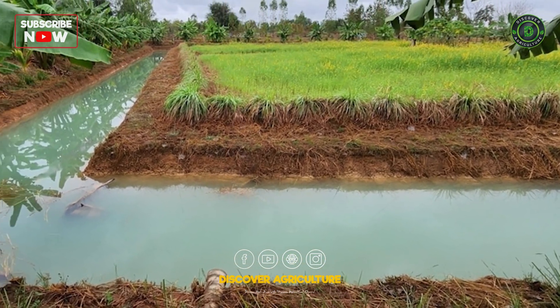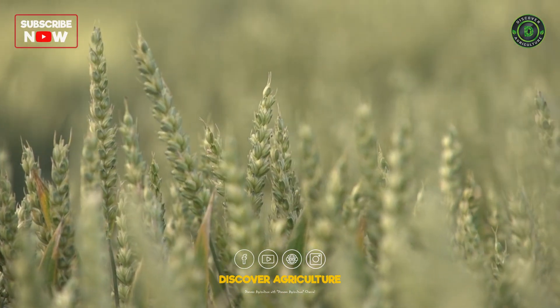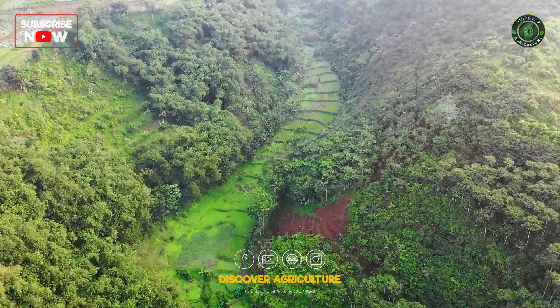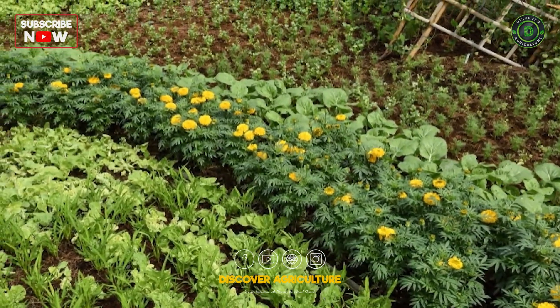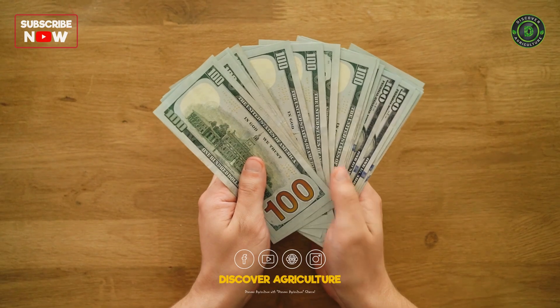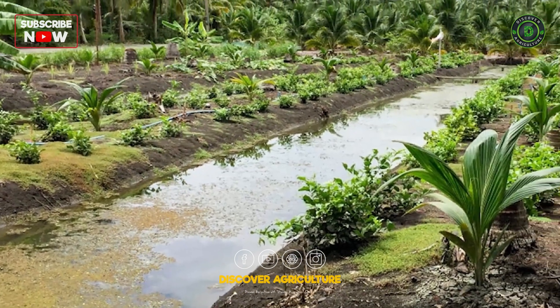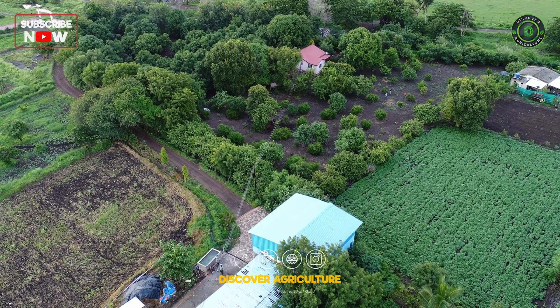An integrated farming system is a sustainable agricultural approach that combines crop production, livestock rearing, aquaculture, and other farming practices. The goal is to optimize resource use, reduce waste, and enhance farm productivity and profitability. By integrating various components, farmers can create a balanced and efficient agricultural ecosystem.